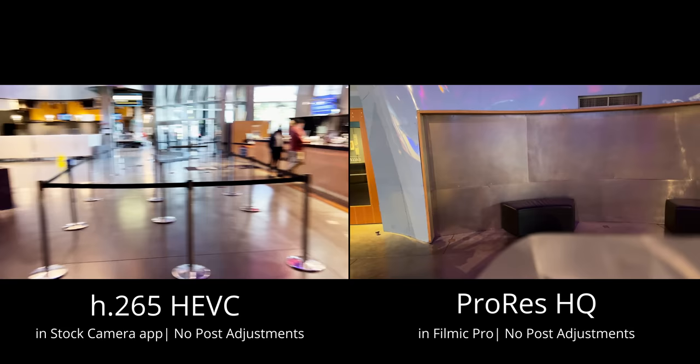Obviously if you clicked on this video, you pretty much already know what ProRes is. It's basically just the professional codec made by Apple that's already in a bunch of different types of professional cameras — everything from Arri Alexas to Blackmagic cameras and other external recorders.